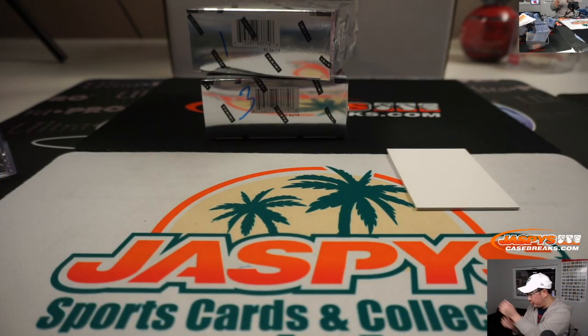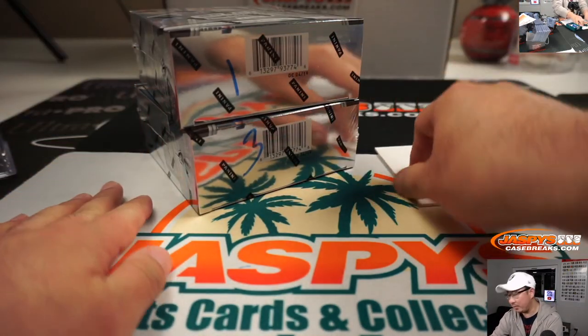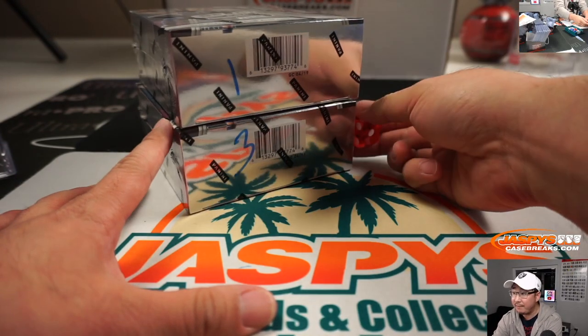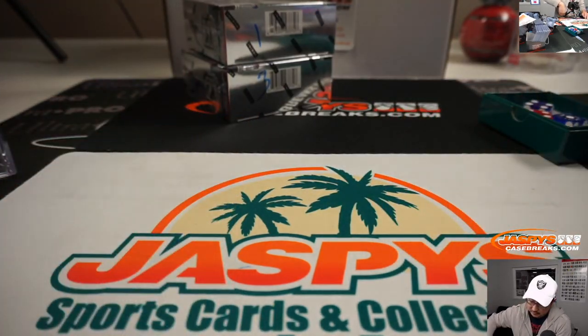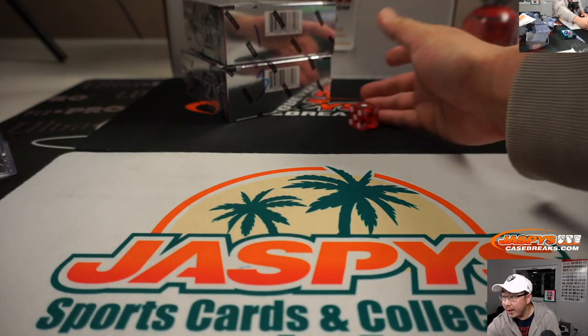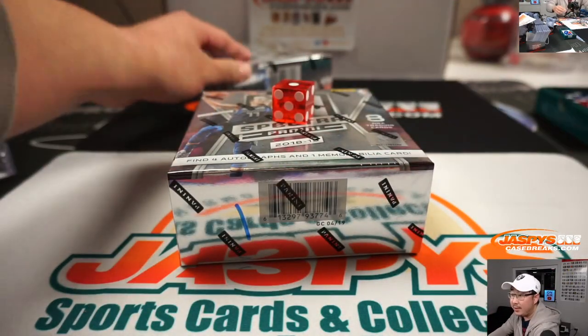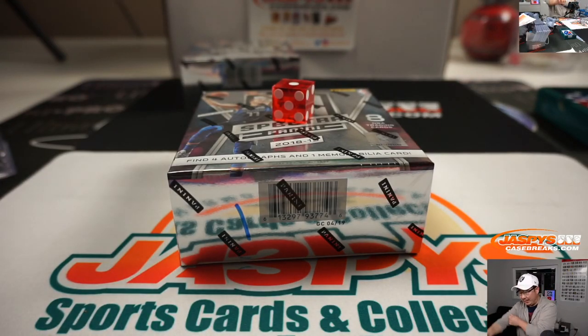We only have 2 boxes remaining. I'm assuming no one's trading, right? 2 boxes remaining, so we'll roll the die. We'll go 1, 2, 3, 4, 5, 6 — and it's 1. So 1 for box number 1. And then that will be saved for the final break, break number 8.